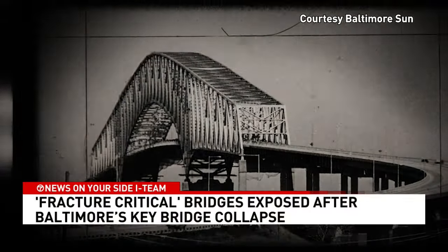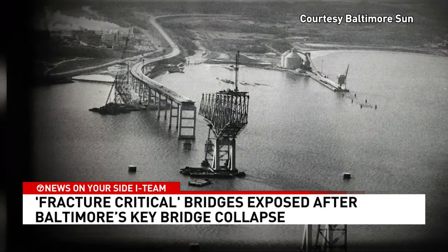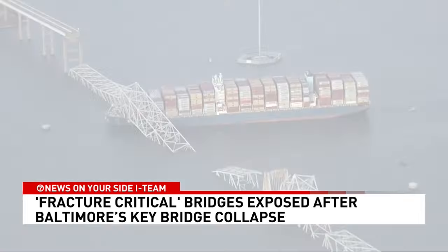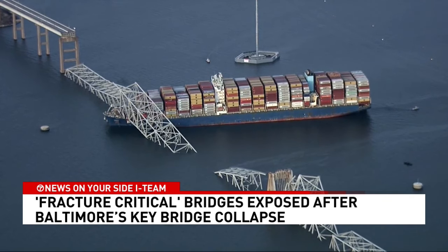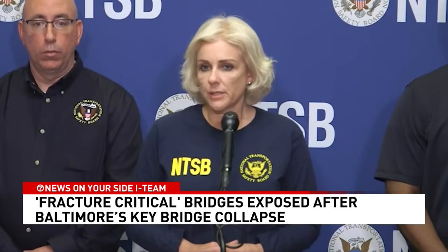Baltimore's Key Bridge had stood since the 1970s, but its piers weren't designed to absorb an impact from a 100,000-ton cargo ship like the Dolly. That would likely cause a portion of or the entire bridge to collapse. There's no redundancy.